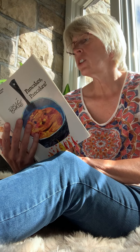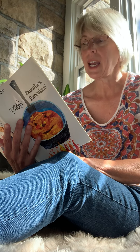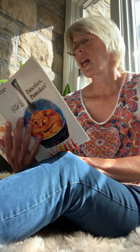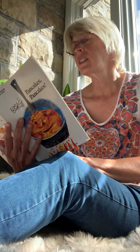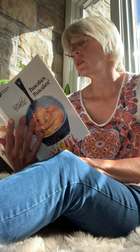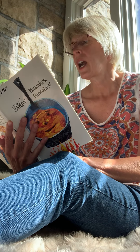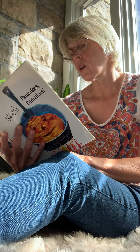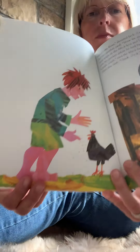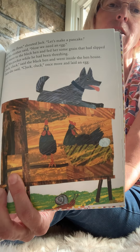Here's the flour, shouted Jack. Let's make a pancake. But his mother said, well, now we need an egg. Jack went to the black hen and fed her some grain that had slipped into his pocket while he had been threshing. Cluck, cluck, said the black hen and went inside the hen house. Then she said cluck, cluck once more, and laid an egg. I gave her some grain and she laid an egg.